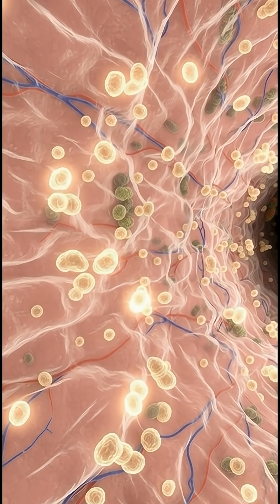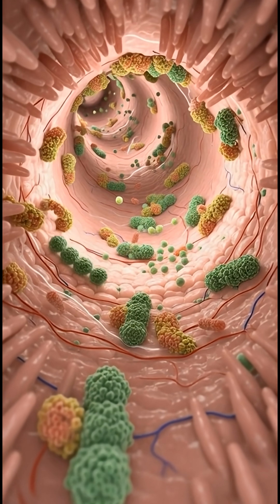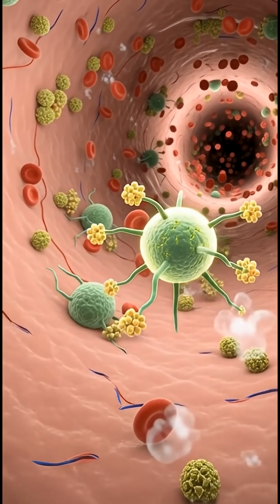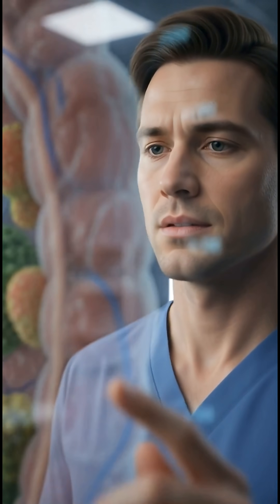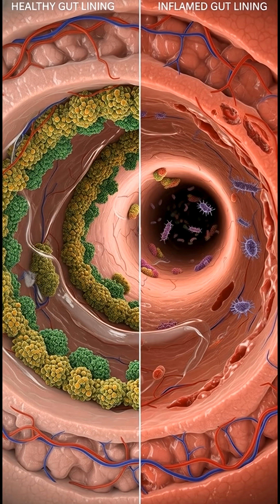In ultra-sharp, realistic detail, watch these molecules drift through the mucus layer and cross the intestinal lining, where immune cells sense them and adjust inflammation levels. Natural organ colors and smooth biological motion show how short-chain fatty acids strengthen the gut barrier and improve immune accuracy.